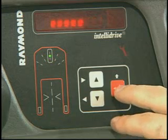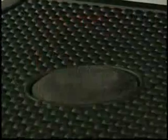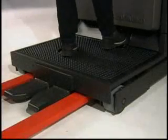The operator's display provides useful information to increase efficiency and reduce downtime. A thick ergonomic floor pad and low effort dead man brake provide comfort during long shifts.